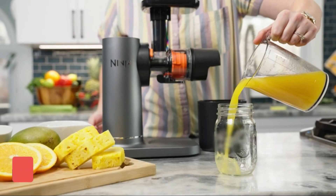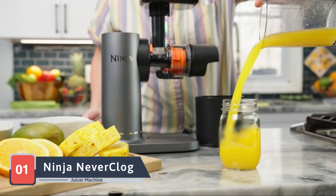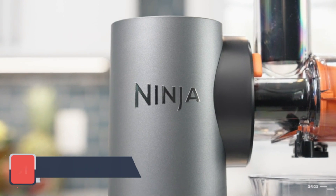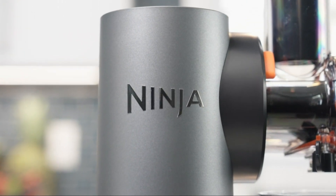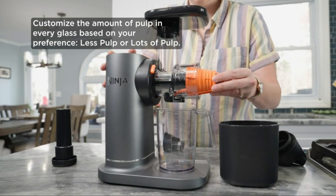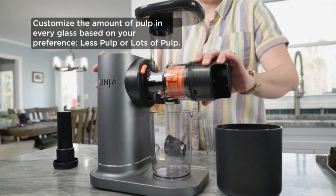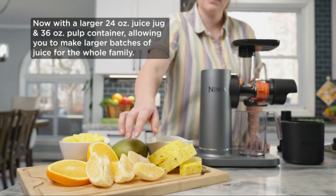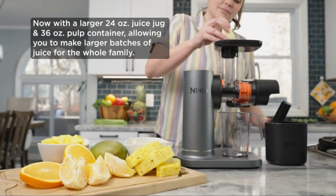Our juicing journey begins with the Ninja JC151 Never Clog Cold Press Juicer, a juicer that brings innovation and efficiency to your countertop. Ninja, known for its cutting-edge kitchen appliances, introduces the Never Clog Cold Press Juicer, ensuring a smooth juicing process every time.